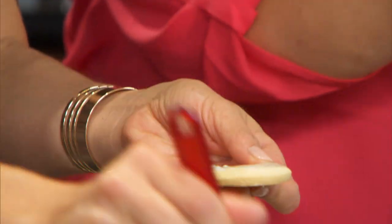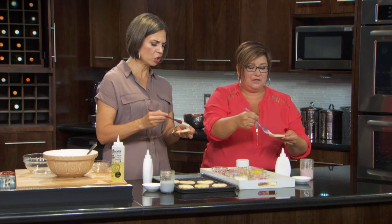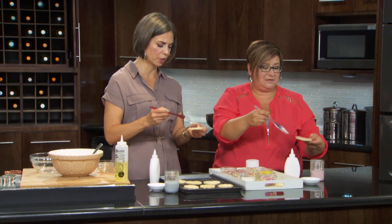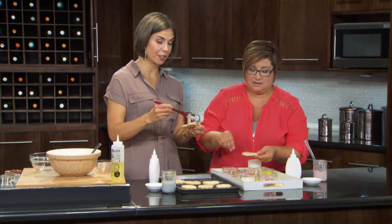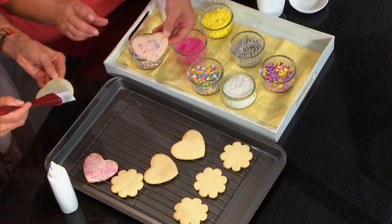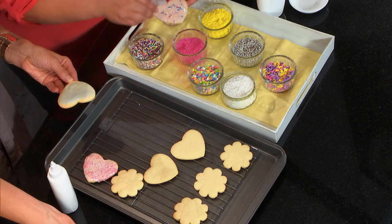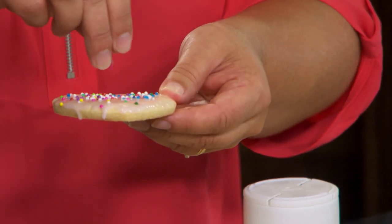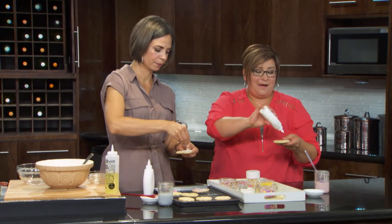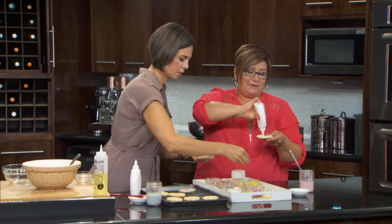We're basically just brushing it on — simple icing. We're talking icing sugar glaze. I thought it would be really runny but it's actually a great consistency. You will find the recipe on our website, greattastes.mb.ca. The rules at our house: you have to decorate a cookie for somebody else based on their personality. With sprinkles of course, or pre-made icings that come in all different colors.